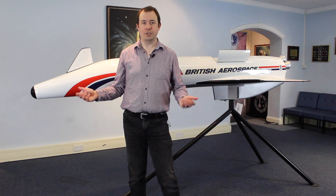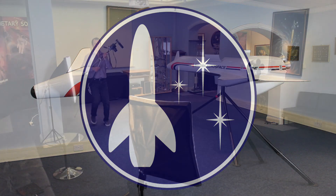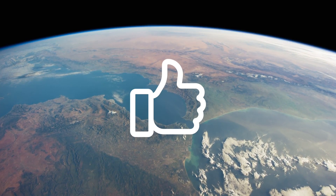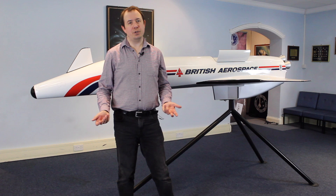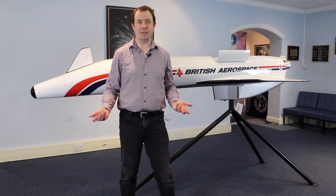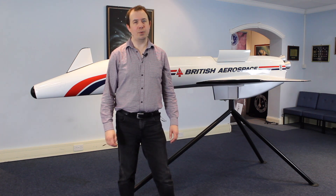So that is HOTOL. I'd like to say a big thank you to the British Interplanetary Society for giving me access to this model and letting me film it. If you'd like to see more on HOTOL, leave me a comment and let me know what you think, and be sure to hit the like button — as I'm discovering, likes make all the difference to a small channel. I am going to be producing more content about these old space concepts because I think they're fascinating, so stay tuned for more.